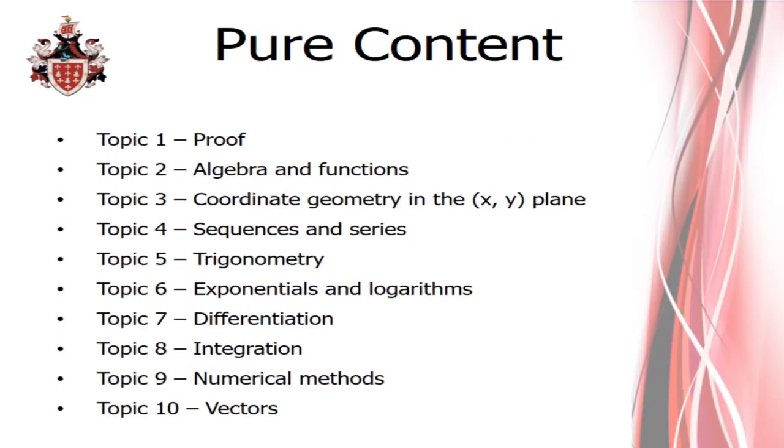The pure content, which makes up two thirds of the course, is covered by these ten topics. A number of these topics you will recognise from GCSE — the work you've done at GCSE on each of these topics is the foundation for the A-Level. The A-Level course assumes you can already do the GCSE standard, so the textbooks do not revisit too much work from GCSE, which is why we have our entry requirements at grade 7 and above. Some topics will be completely new: at GCSE you wouldn't have covered differentiation, integration, or logarithms. Algebra and functions builds on quadratic equations, factorising, solving equations, and simultaneous equations.